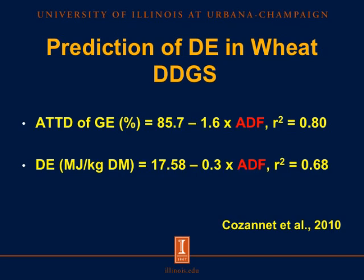The negative impact of fiber on the utilization of energy has also been illustrated in work with wheat DDGS. In this work, the ATTD value — apparent total tract digestibility of energy — is predicted as 85.7 minus 1.6 times the concentration of ADF, or acid detergent fiber. The negative value in front of ADF means the more ADF there is in the ingredient, the more negative is the impact on total tract digestibility of energy.